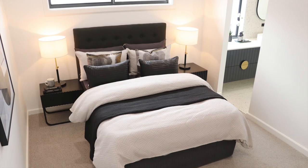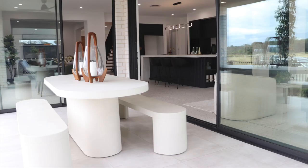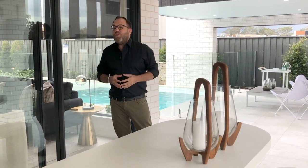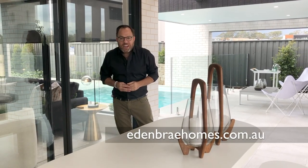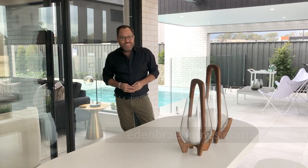This home has plenty of space and options, allowing you to personalise it to your own needs and tastes. The Wardoff 44 Mark II is definitely an impressive home, and I encourage you to come and take a walk through it yourself right here at Homeworld Box Hill, or do the virtual tour online and find out all the details at edenbrayhomes.com.au.